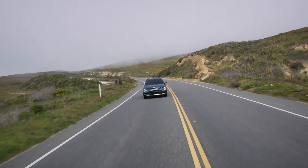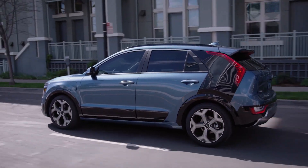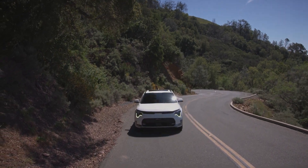The Niro has moderate acceleration and good hybrid integration with the 6-speed dual-clutch automatic. It's smooth, but not as smooth as the punchy, battery-only Niro EV.